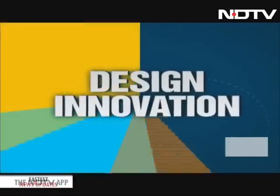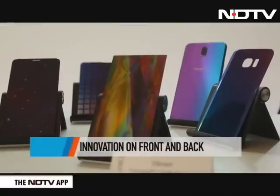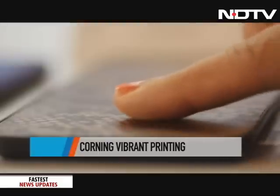The company has its own technology called vibrant printing, which allows different inks to adhere better to the glass. We even got our hands on the Lego finish and snake skin finish packs developed by Corning.